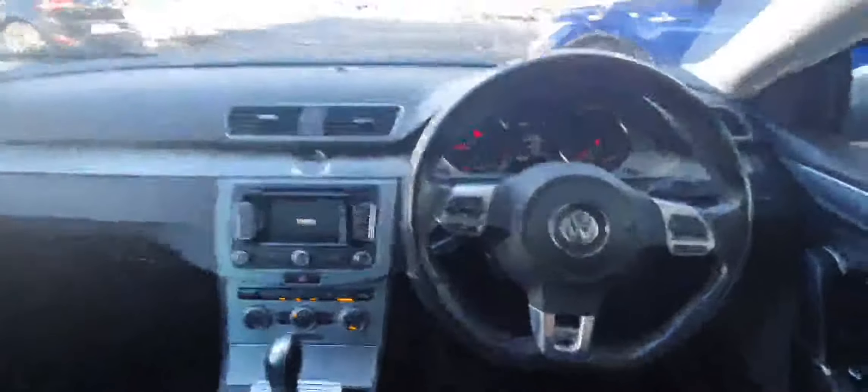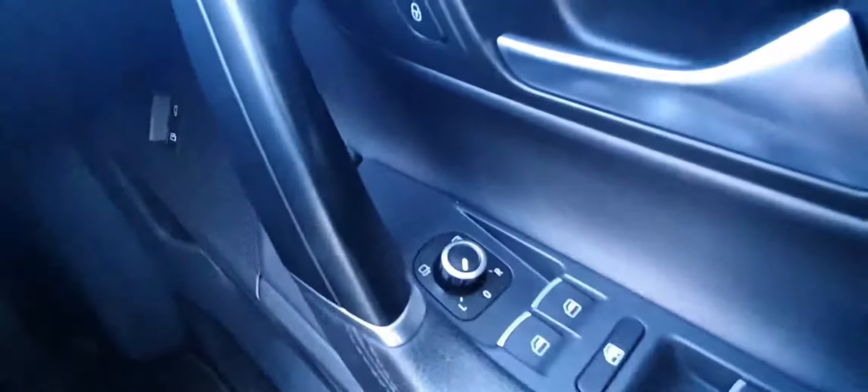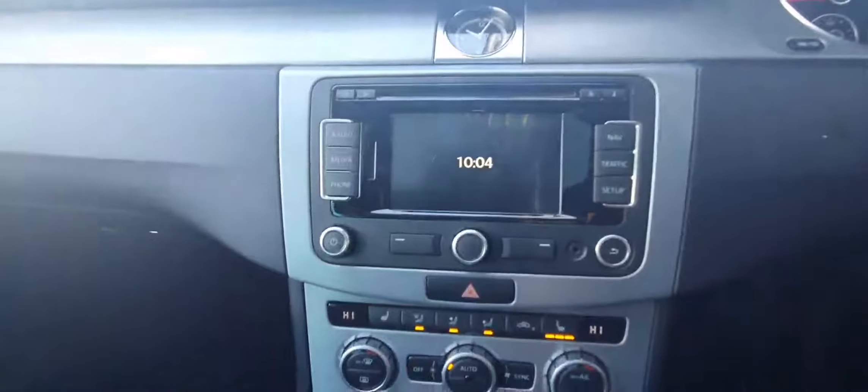So now when we come inside the car, over here we have front and rear electric windows, folding and heated wing mirrors, then here we have a leather wrapped multi-functioning steering wheel. Then we have the radio — it's fully Bluetooth connected.